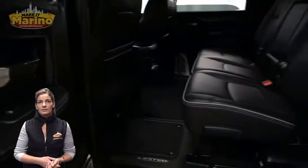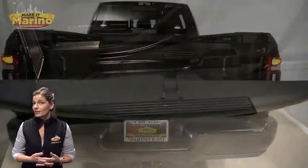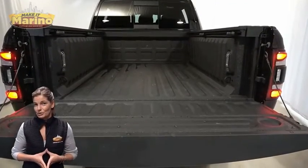Heated second row seats, RAM box cargo management, 6.4 liter V8 Hemi engine, and so much more.